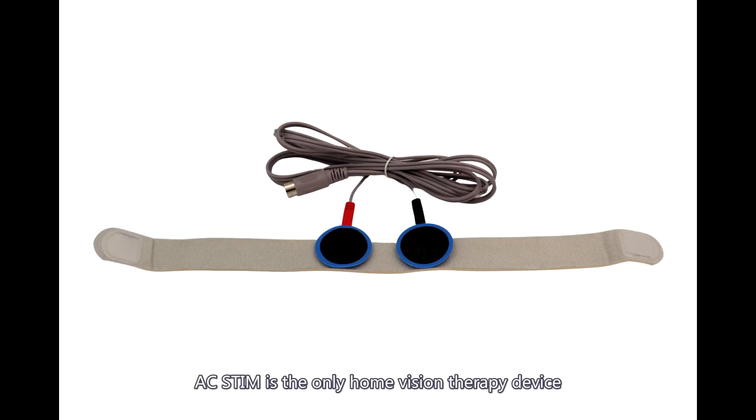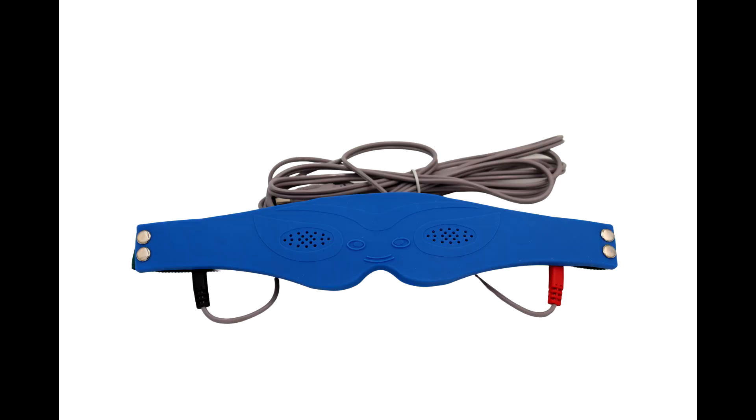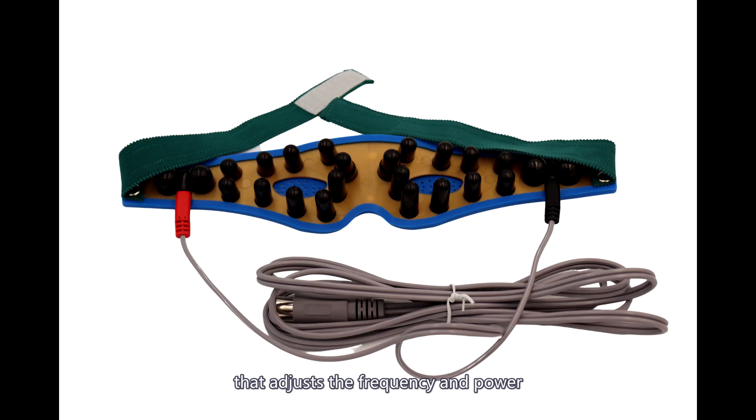AC Stim is the only home vision therapy device, based on all research studies done to date. It has a unique regulator and processor that adjusts the frequency and power based on each individual's retinal tissue acceptance.